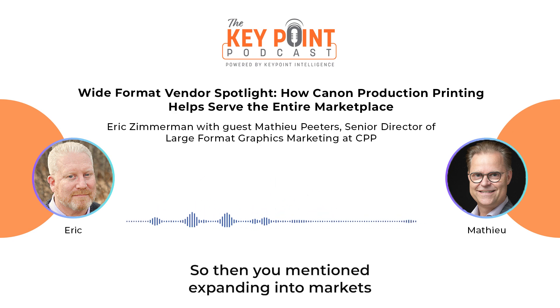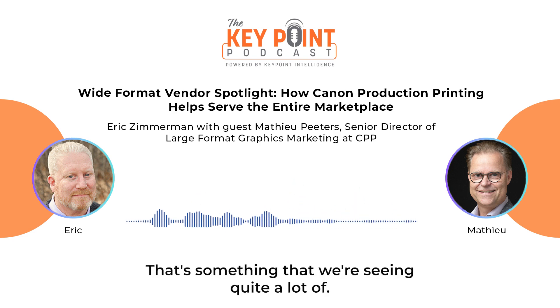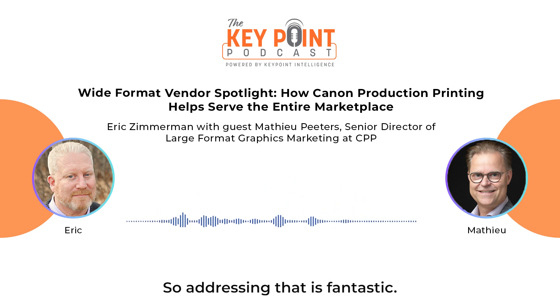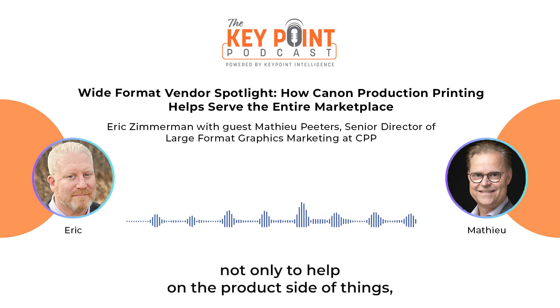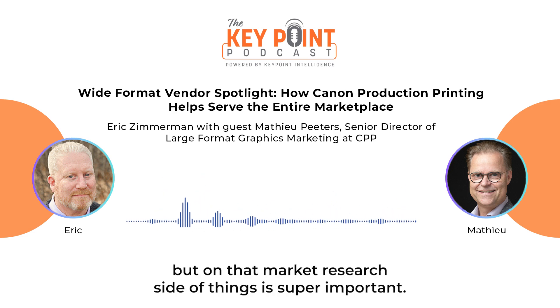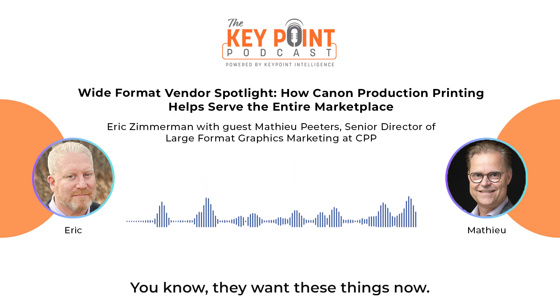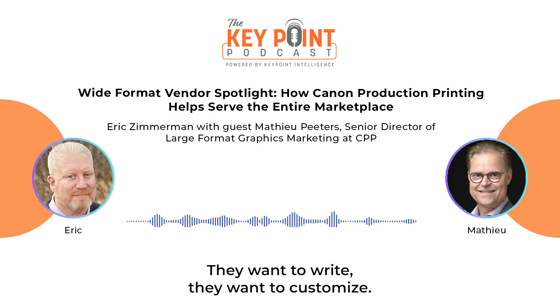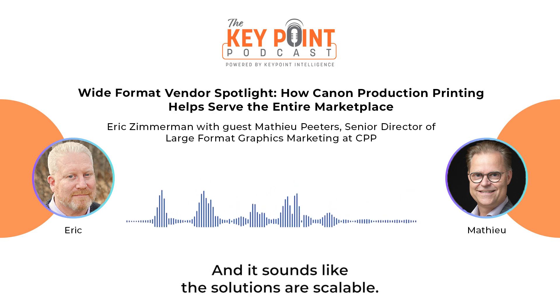You mentioned expanding into markets outside of just wide format — that's something we're seeing quite a lot of, and addressing that is fantastic. Spending time in R&D not only on the product side but on market research is super important. It seems like you're really covering what print buyers want: they want things now, they want them right, they want to customize — and you have scalable solutions for it.